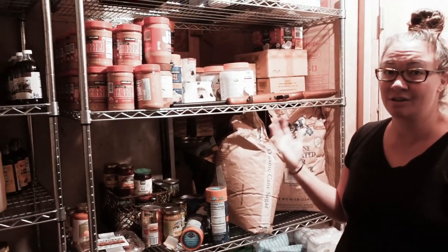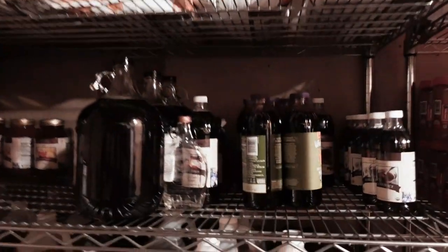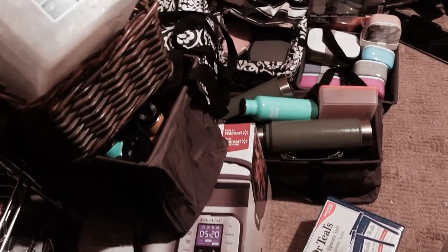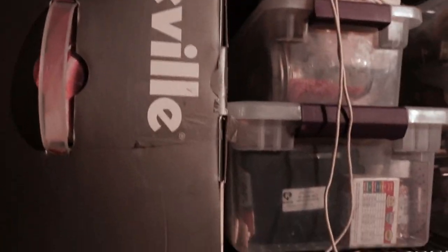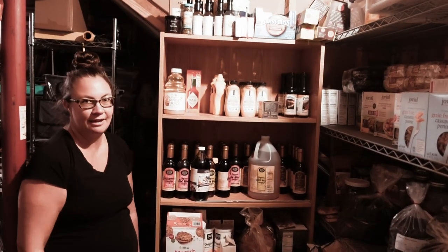This is our furnace room where we store some food. Some of it looks okay because it used to have some rhyme or reason to it, but it's also kind of a disaster. As you can see here on the floor, it's really difficult to get to everything. One of the things we're also dealing with is that we don't really have as much space to store food as we want. We have a whole bunch of craft stuff over here, kitchen appliance type stuff over here, and then some dry goods, bottles, and whatnot.